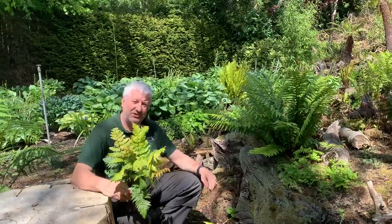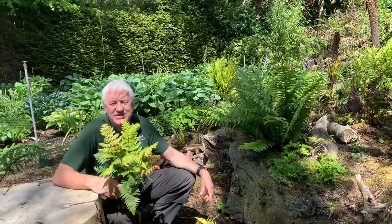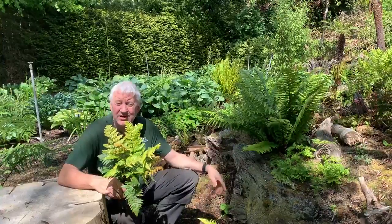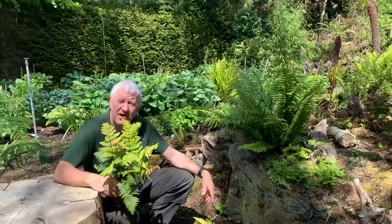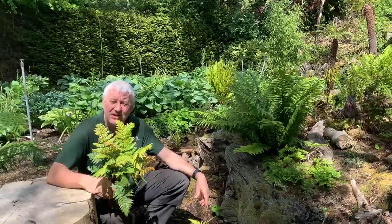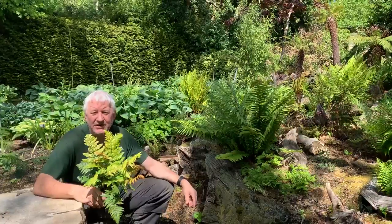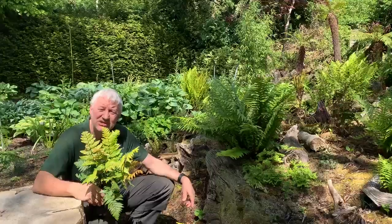Well, no Chelsea Flower Show this year in 2020, but what do they say about necessity being the mother of invention? We've brought you here via the World Wide Web to see our fern area of our garden here in Devon. A number of years ago we were very proud to be able to take on the collection of ferns that have been established by Martin Rickard, who is the world legend in ferns.